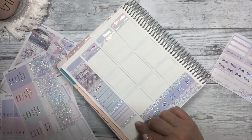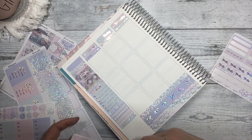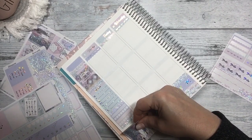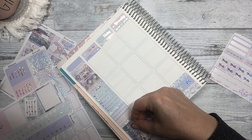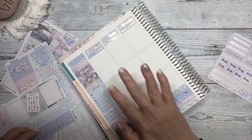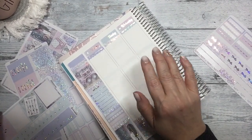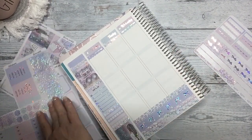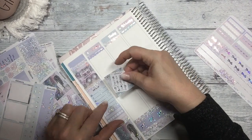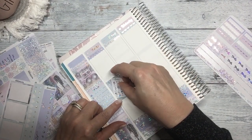I think I'm going to put another full box down here — let's put this girl down. That looks perfect. Okay, so my sidebar is done. Let's start with our boxes here.